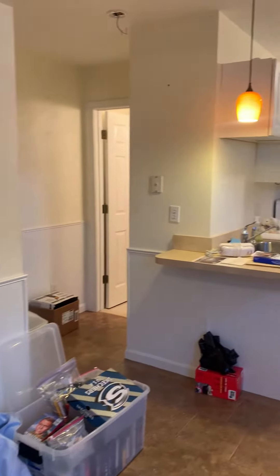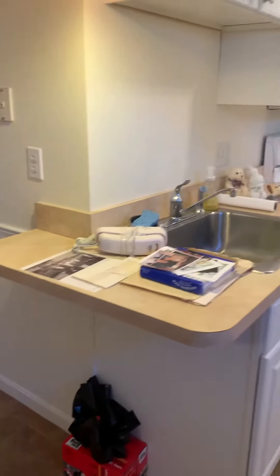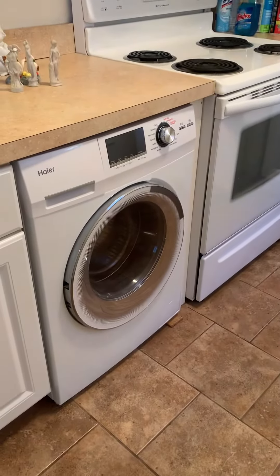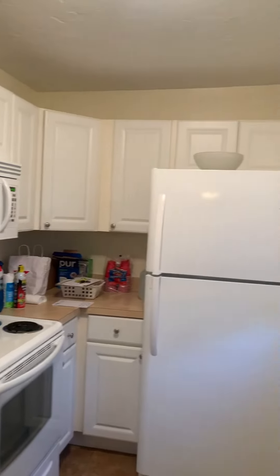Here's the kitchen — this is great because you can put a couple of stools here. It does have a built-in microwave, and has washer and dryer right there, which is awesome. Everything is electric and pretty well insulated.